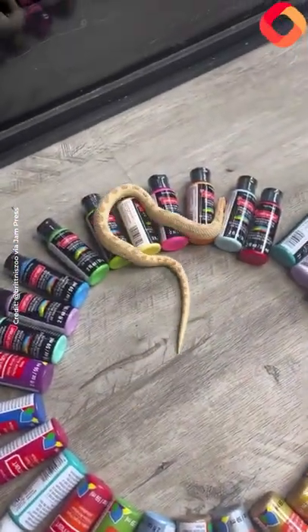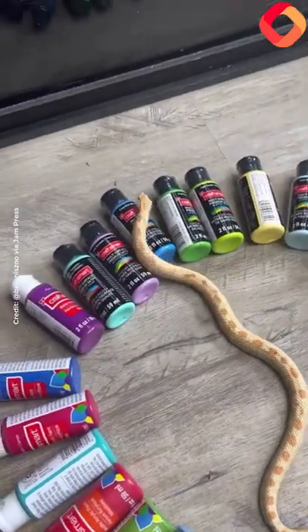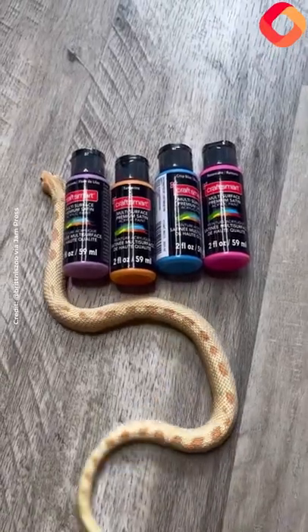Funny enough, even though he said that, he did end up picking this orange color, which is very similar to the orange he has, but then he picked this pink color, and then he couldn't decide between this blue and this purple, so I just let him pick both.